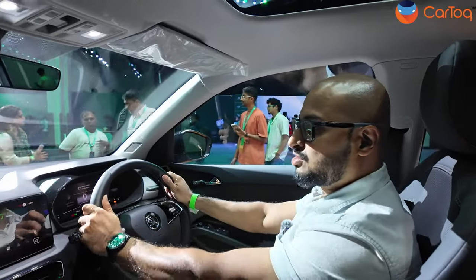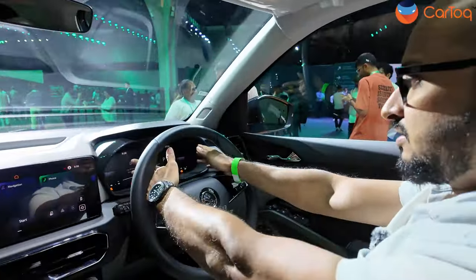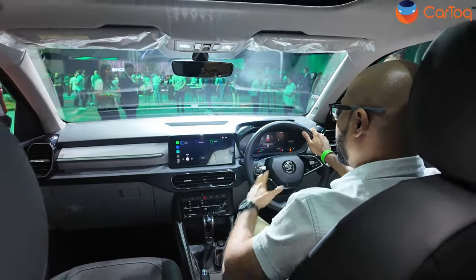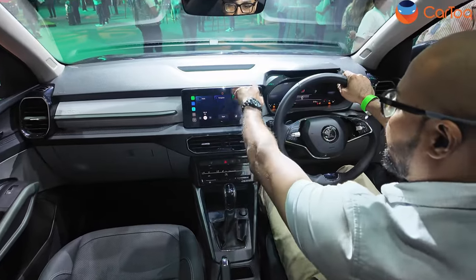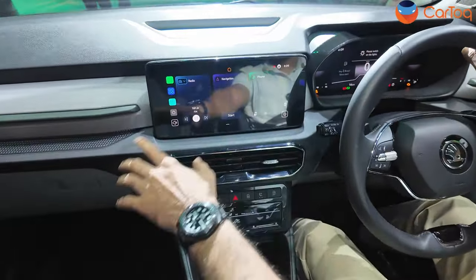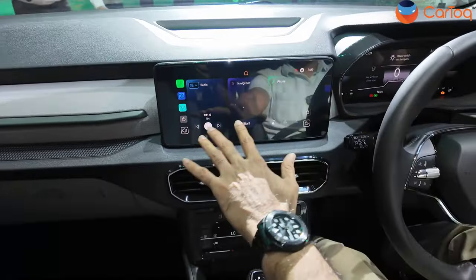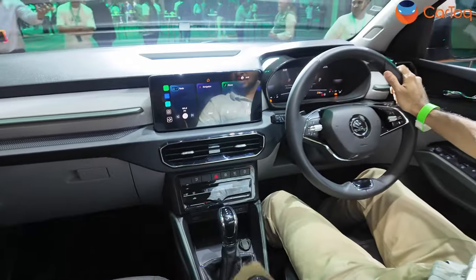For instrumentation, there's a 20.6 centimeter fully digital display showing tachometer, speed, and all indicator lights — completely digital. Then you have a 25.6 centimeter touchscreen that isn't raised or floating, which I like because a raised touchscreen can interfere with your view outside. It sits in a very convenient position. The infotainment supports navigation, radio, phone, Android Auto, and Apple CarPlay.